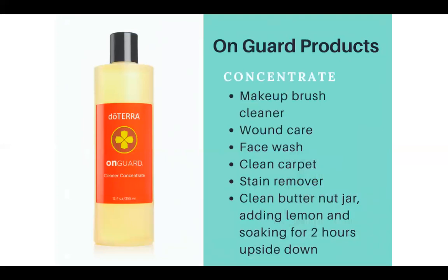On Guard: there are so many great uses, but the cleaner concentrate can be used as a makeup brush cleaner, to clean wounds, and as a great face wash. It's amazing as a carpet cleaner and stain remover. And if you're struggling to get a nut butter jar clean, add lemon and the cleaner concentrate and let it soak upside down for two hours — it will be good as new.